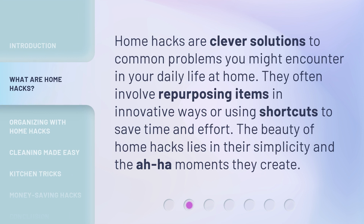Home hacks are clever solutions to common problems you might encounter in your daily life at home. They often involve repurposing items in innovative ways or using shortcuts to save time and effort. The beauty of home hacks lies in their simplicity and the aha moments they create.